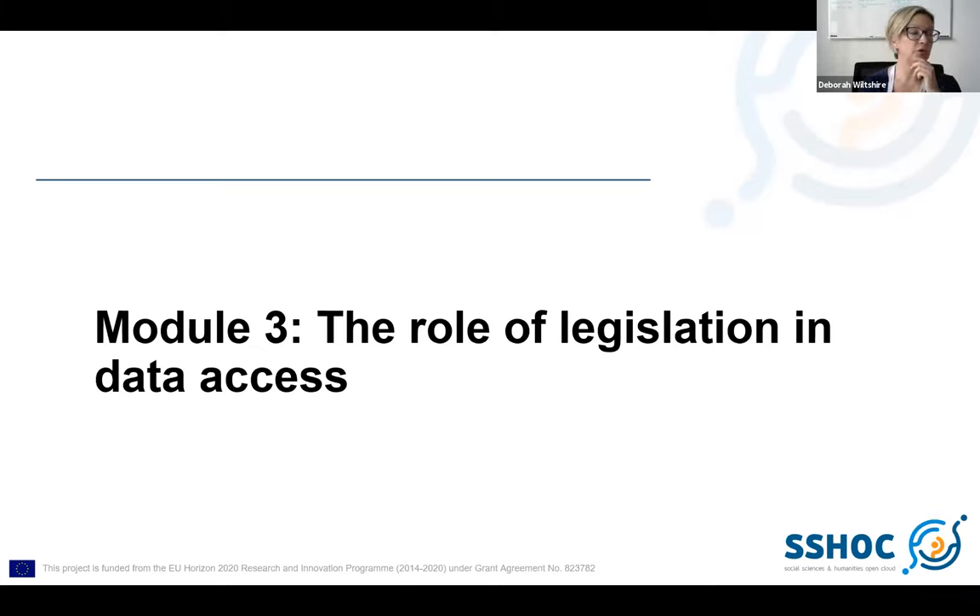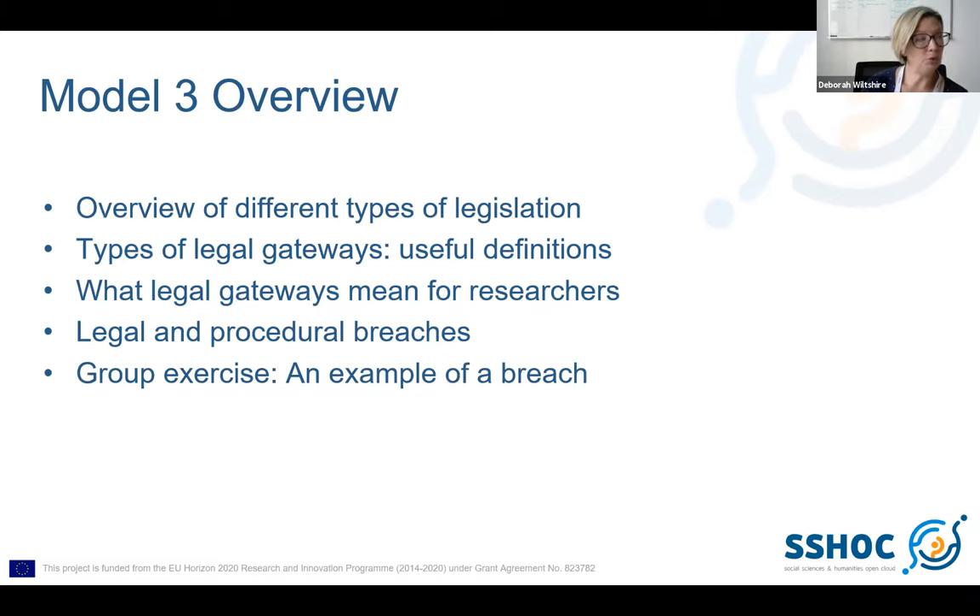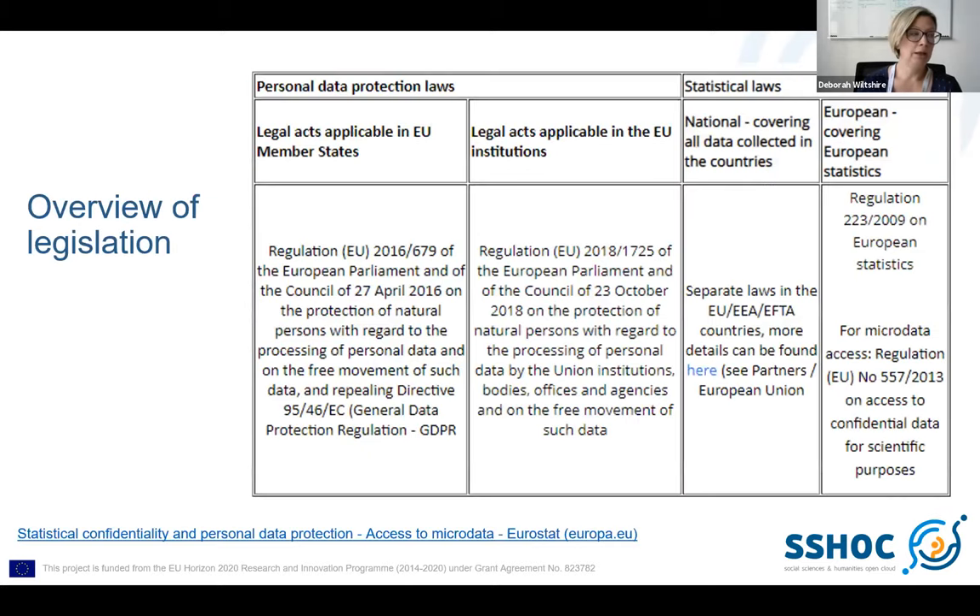Module 3 — I wanted to talk more about why I've included legislation. I've included a whole module on this. In my experience, it's been very helpful to include a discussion on legislation, though not every service will have the same audience. I would suggest an overview which looks at the different types of legislation, talks about legal gateways and what they mean, and then moves on to talking about legal and procedural breaches.